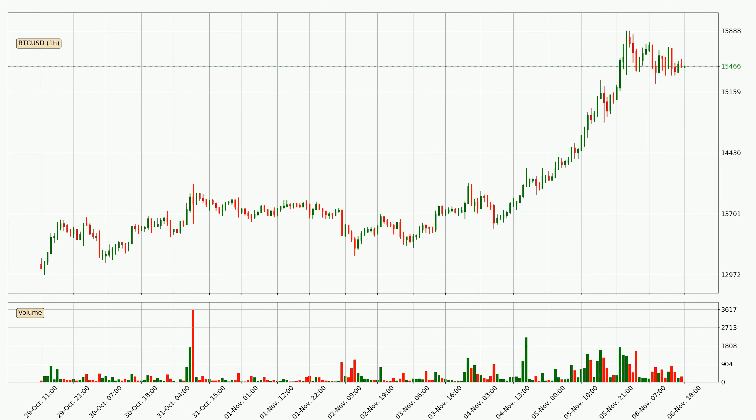Looking at the Bitcoin hourly time frame, the price went up by around 3.5% in the last 24 hours, with a current price of 15,466. The volume was actually high, showing that this move was strong and the buyers are taking over.